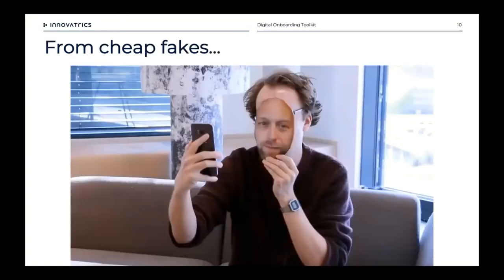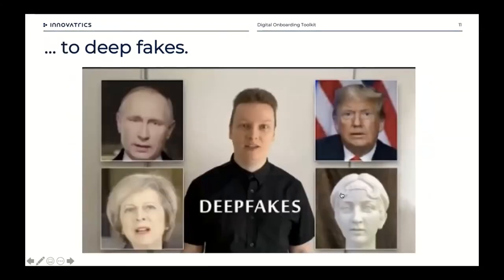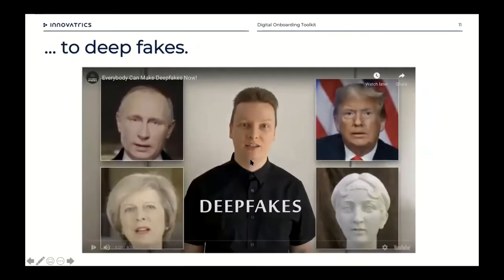We still use active liveness with some customers, but usually pair it with the more advanced passive liveness. Active liveness handles cheap fakes — basically sticking an image of somebody else over your own face. But we've moved from the era of cheap fakes into deep fakes, which active liveness cannot handle.